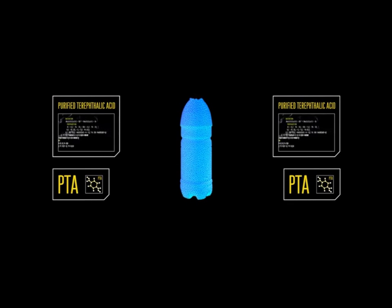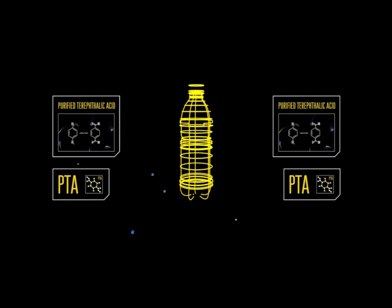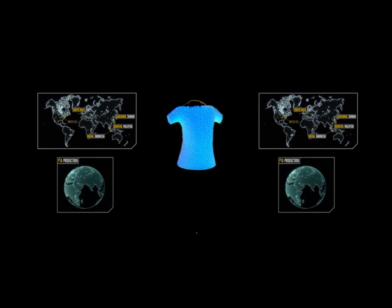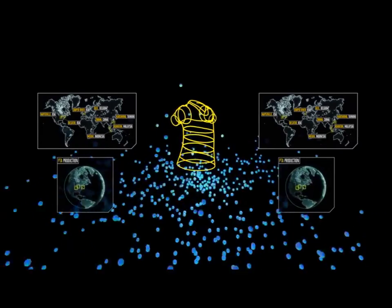In China, we are redefining what's possible in the efficiency of the process used to make one of our petrochemical products. PTA, or purified terephthalic acid, is made from a by-product of the refining process, and it's the raw material used to make everything from drinks bottles to food packaging, clothes and home furnishings. BP is the world's largest PTA producer, meeting nearly a fifth of the world's growing demand.